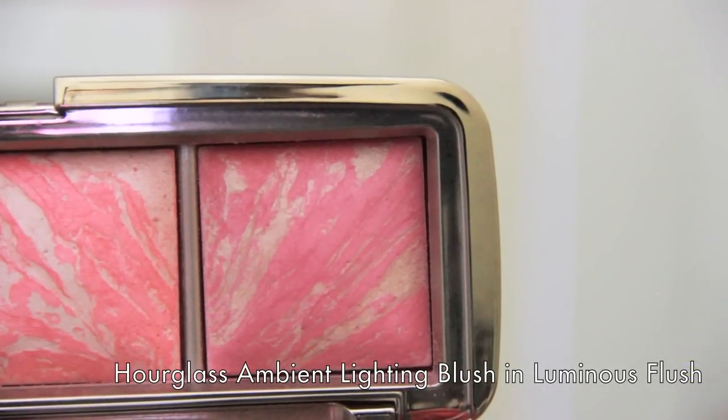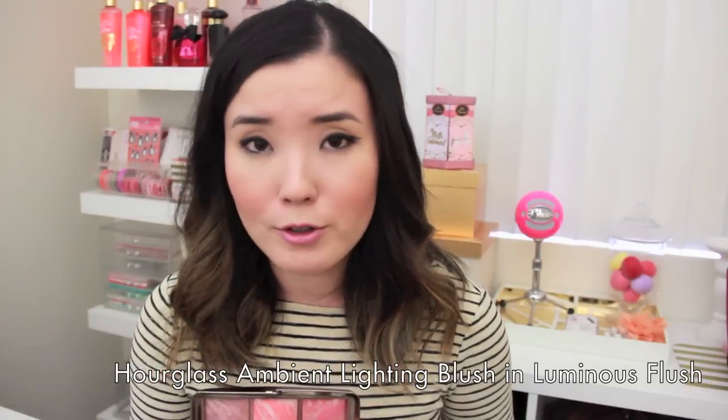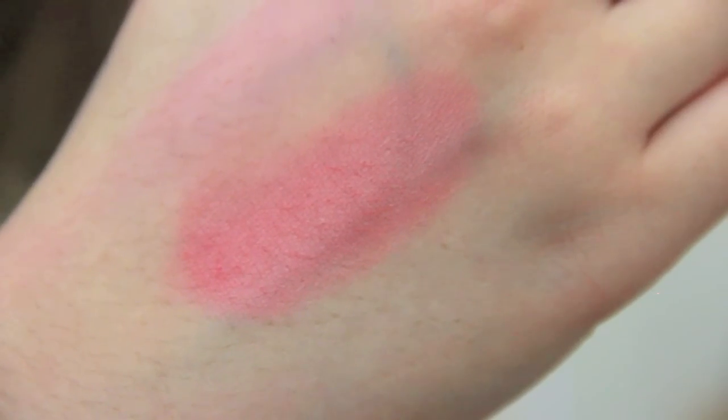My last product is a blush palette, but I'm focusing on one blush in particular — Luminous Flush. The whole palette is beautiful and I highly recommend it, but if you're looking for one specific Hourglass blush for spring and summer, I love Luminous Flush. It's a permanent shade, which is another reason I chose it. Their website describes it as a champagne rose blush fused with luminous light to evoke a candlelit glimmer — that luminous light is the lighter shade infused in the blush.